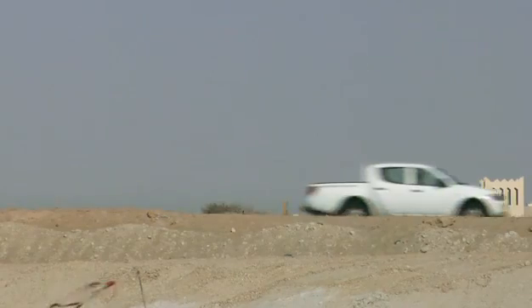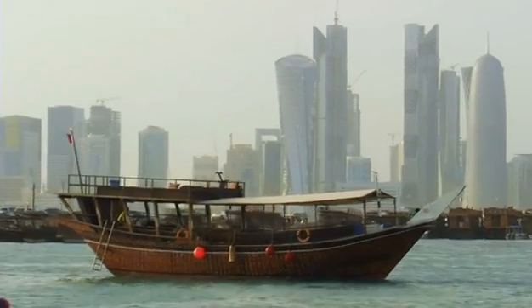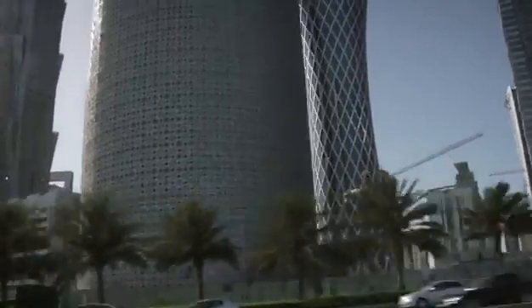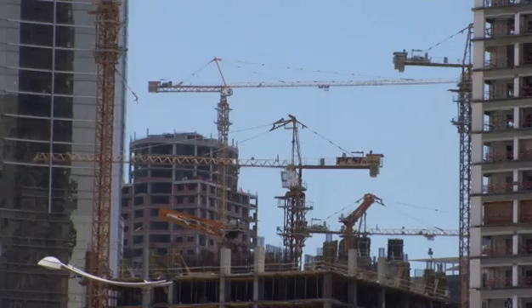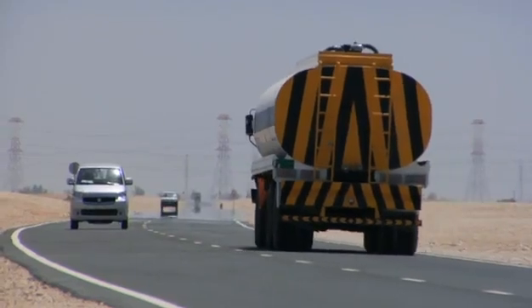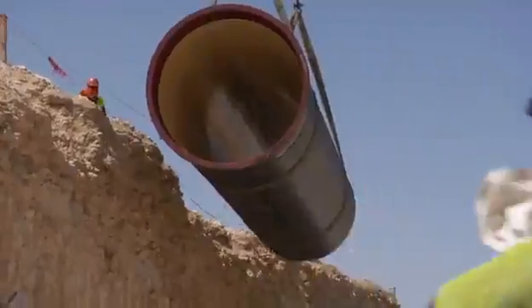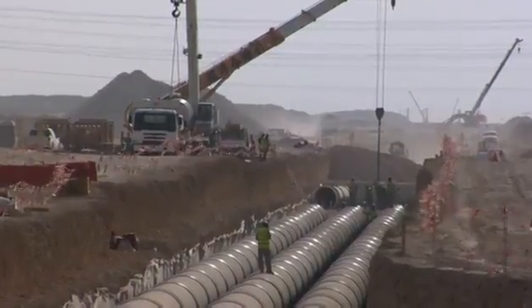Located in the Arabian Gulf, Qatar is a country with an arid climate where water reserves are very scarce. Urban expansion and population growth have prompted the country's authorities to preserve this resource. Qatar has undertaken the Doha North project, a massive infrastructure for purifying wastewater for reuse in agriculture, irrigation and industry.